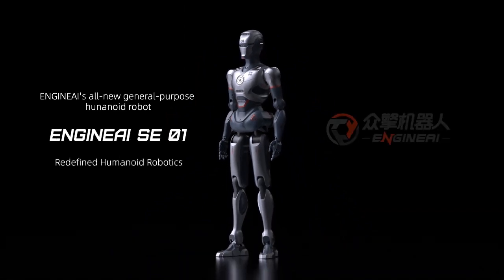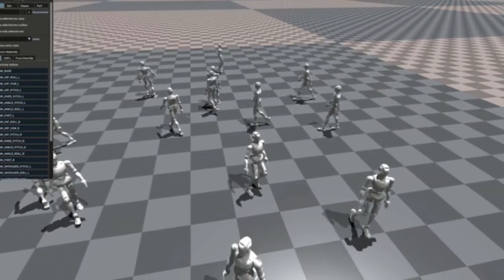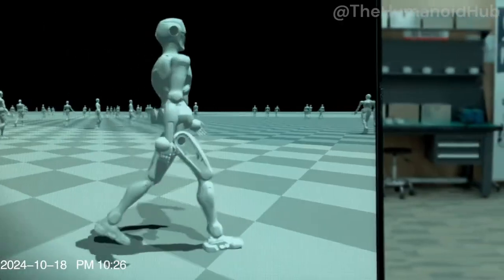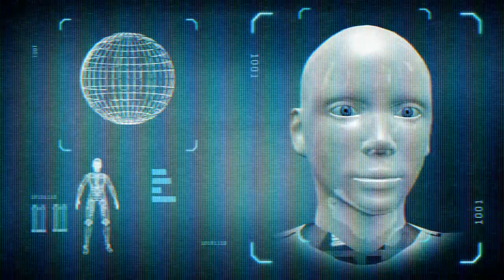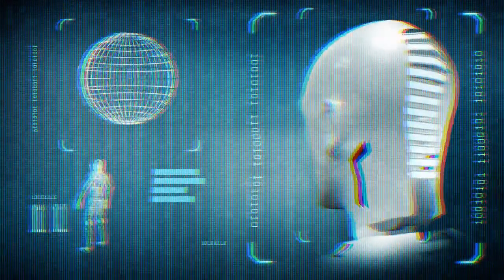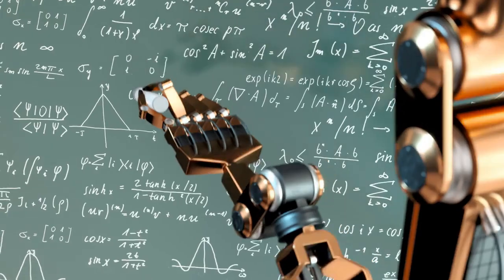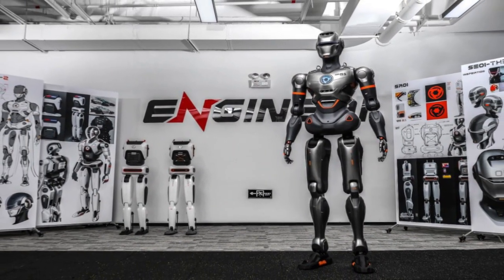Of course, it's not just about appearances or movement. SE01 is powered by a form of artificial general intelligence — AGI — a powerful AI framework that allows it to learn, adapt, and respond to a variety of tasks and environments. EngineAI's AGI gives SE01 a certain level of understanding, allowing it to process language, read facial expressions, and even pick up on context from conversations. For example, if you're discussing a new book with SE01, rather than responding with rigid, pre-programmed lines, SE01 can engage naturally, asking relevant questions or offering insights based on what it has learned.